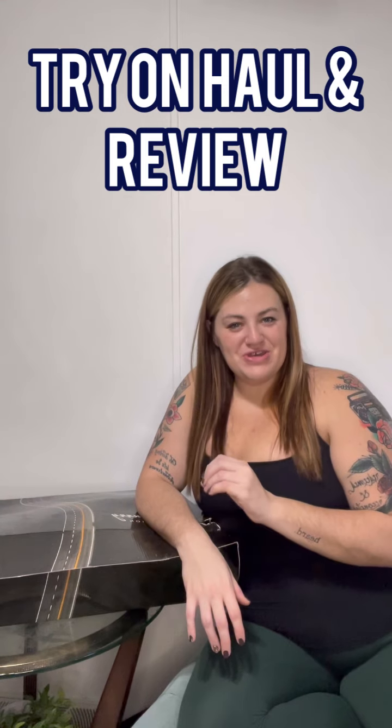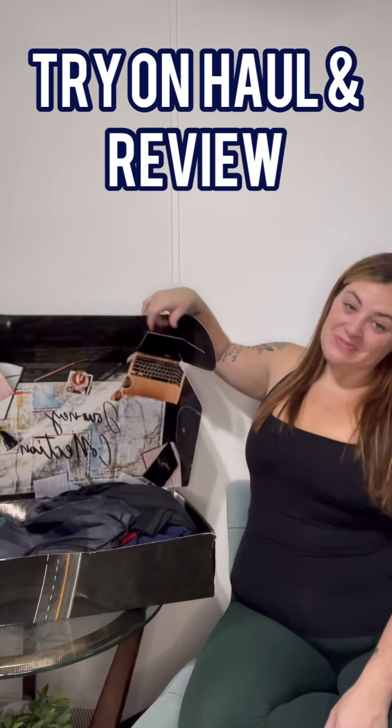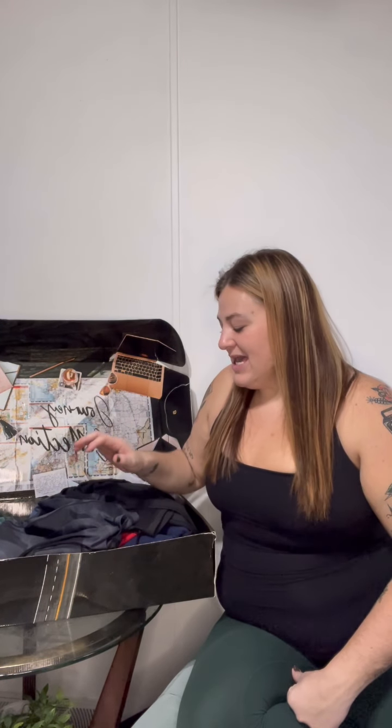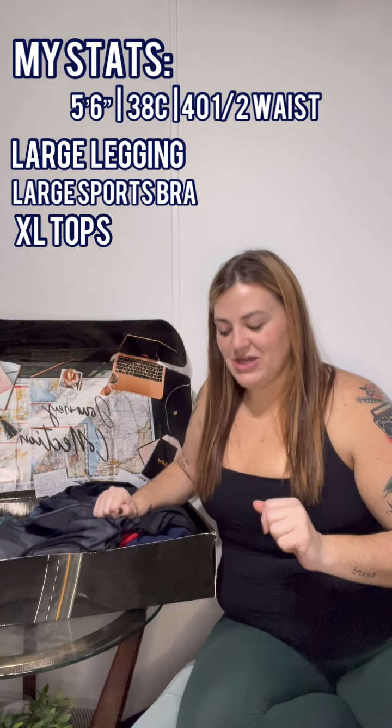Hello and welcome back to my channel! We are going to be doing a try-on haul and review of the new Journey collection from Buff Bunny. I'm so excited — this is actually their first collaborated collection, with their athlete Nancy's Journey. Some of these pieces are just so beautiful, and they really capture that you can be badass and sexy at the same time.